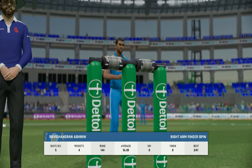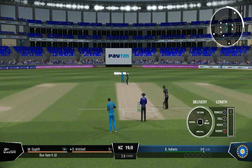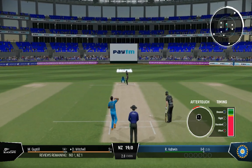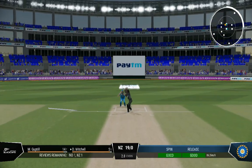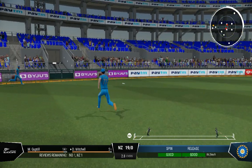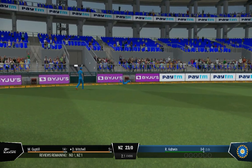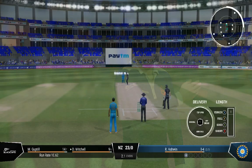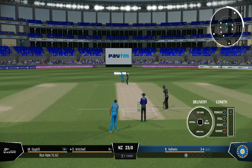A new bowler is coming into the attack — going with the spinner. Nice timing, good batting, though it won't get to the boundary. You can't fault the bowling; sometimes your opponent is just too good. Wonderful front foot shot, and there was no point chasing that.